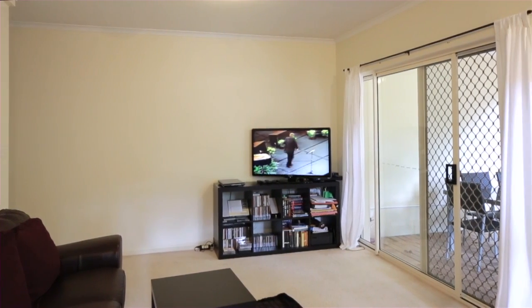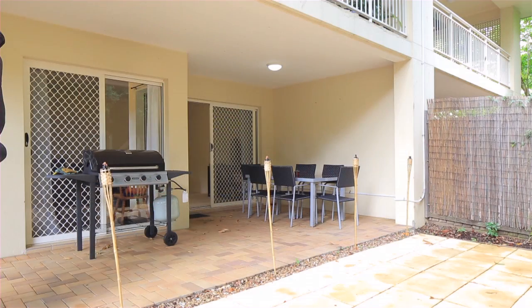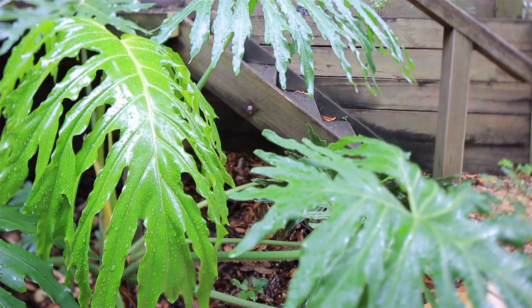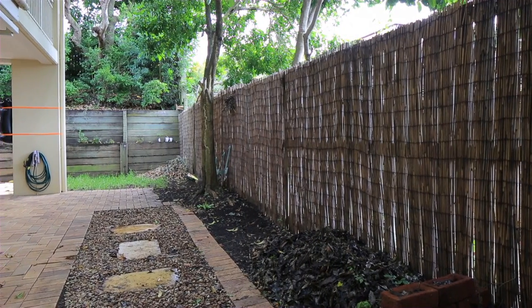Open plan living with a modern kitchen opens out onto a large courtyard. These incorporated indoor and outdoor areas extend to a grassed area. Renowned for its cafes, restaurants, cinemas and lifestyle, this unit is situated only 150 metres from Oxford Street, Bulimba.